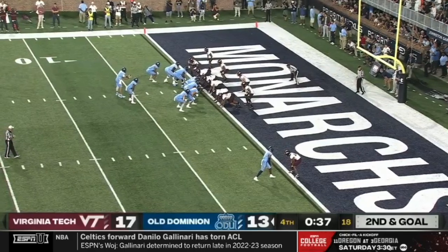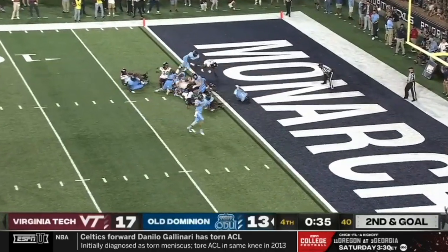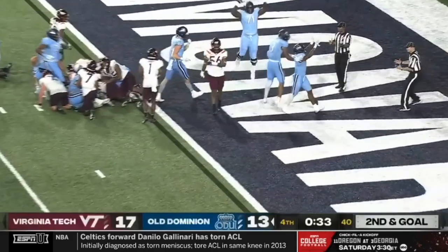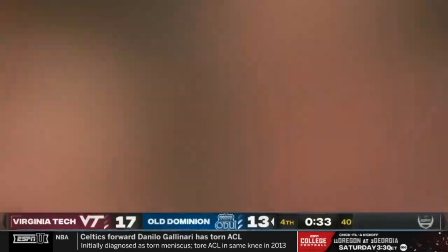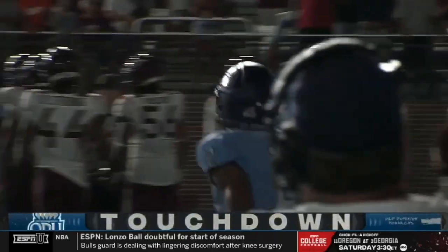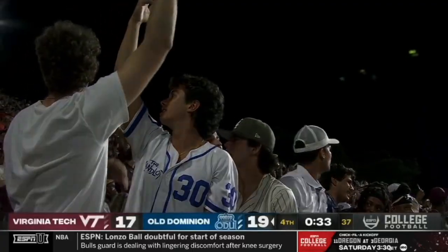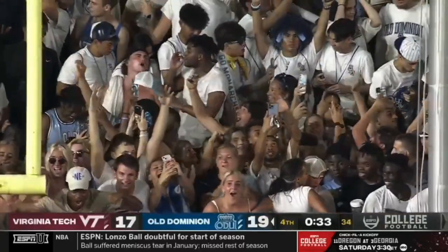They elected to use the timeout. Second down inside the one — again it is Watson. This time he is in for sure. Light up the fireworks! Old Dominion is in the lead, for real this time. Blake Watson with a touchdown plunge and pandemonium continues here in Norfolk.